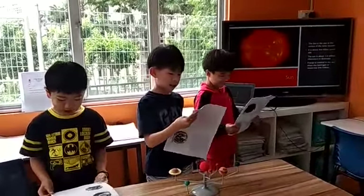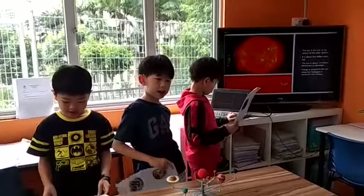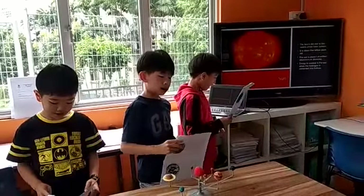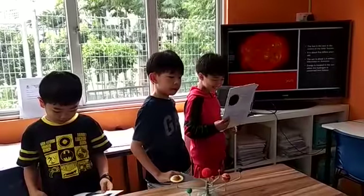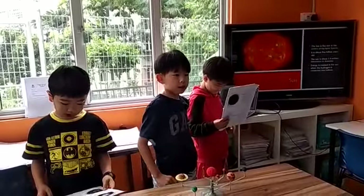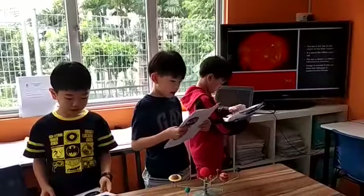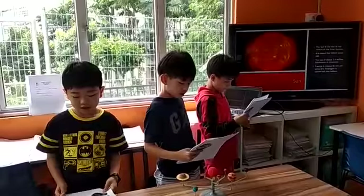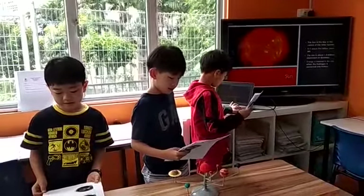Sun. The Sun is at the center of the Solar System. It is about 5 billion years old. The Sun is about 1.4 million kilometers in diameter. Energy is created in the Sun when hydrogen is converted into helium.